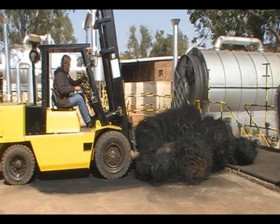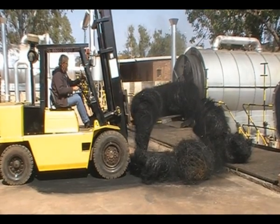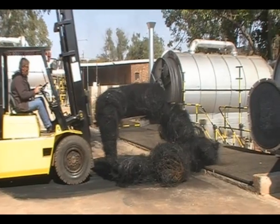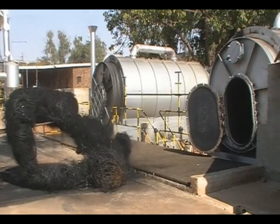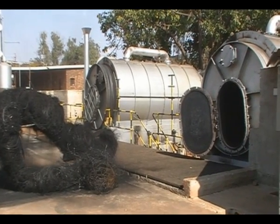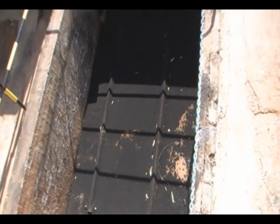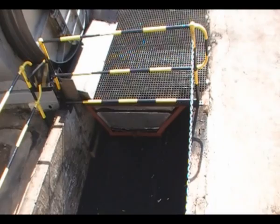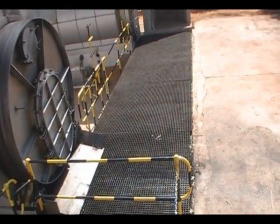When the pyrolysis process is finished, the lid in front of the reactor is opened and the steel is pulled out. The steel sticks together and is then baled and sold to scrap metal dealers. When carbon black is taken out of the reactor, it falls into this trolley and from here it can be bagged.